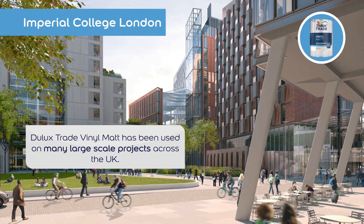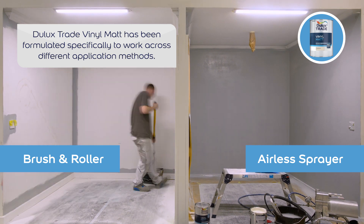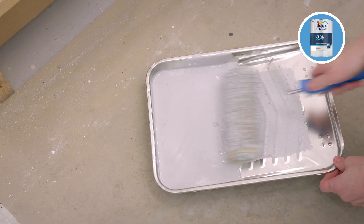A one-stop product for professionals, it works wonders on multiple surfaces and is ideal to be applied through a variety of techniques — from rolling and brushing to spraying. The formulation is suitable for almost any job.